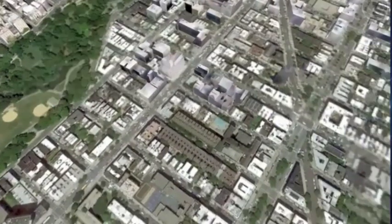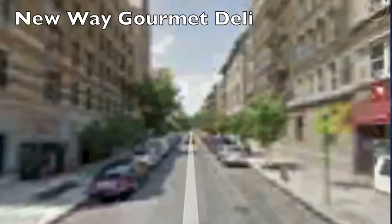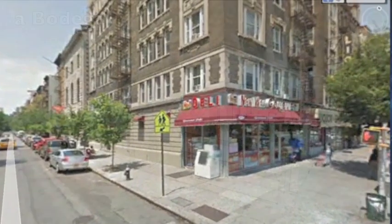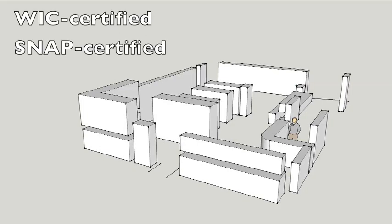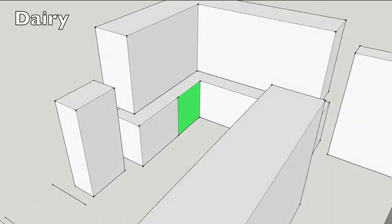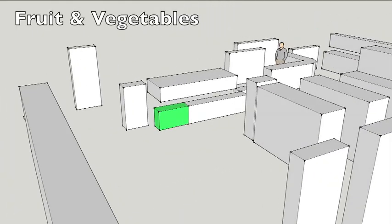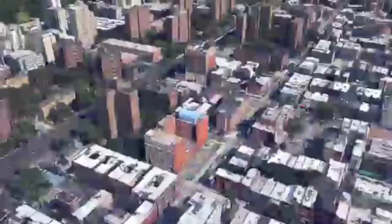Here we take a look at a common bodega, the New Way Gourmet Deli on West 115th Street and Adam Clayton Powell Boulevard. With a retail space of 1,600 square feet and a retail volume of 2,300 cubic feet, the store is certified to participate in WIC, the Women's Infants and Children Program, and SNAP, the Supplemental Nutrition Assistance Program, formerly known as Food Stamps. Here we'll see the portions of the store devoted to dairy, bottled water, and fruit and vegetables. As you can see, it's not very much — only 0.9% of the total retail volume.